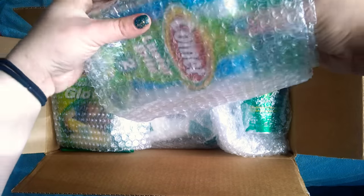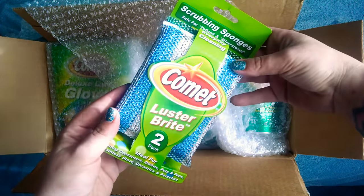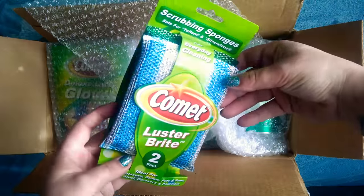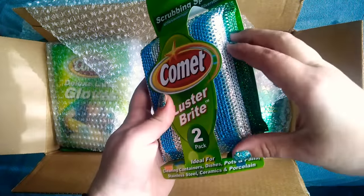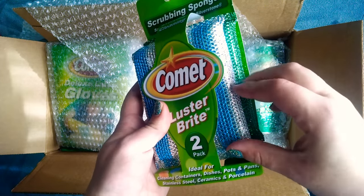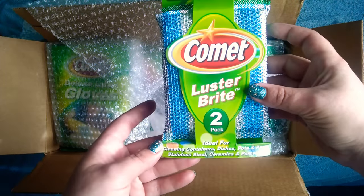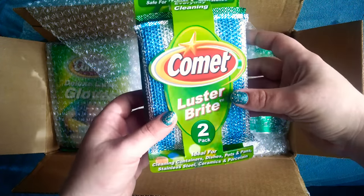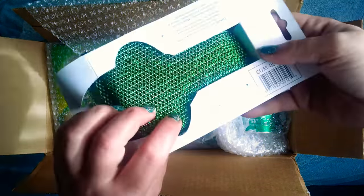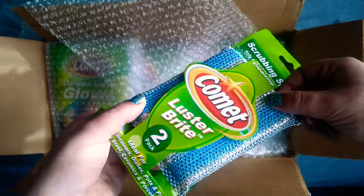Oh, I've never seen these before. This is Comet Luster Bright. It's a two-pack of scrub sponges. They're really pretty. I can't wait to make a video with these. They sound nice too. Ideal for cleaning counters, dishes, pots and pans, stainless steel, ceramics and porcelain. So there's a green and a blue and silver one.